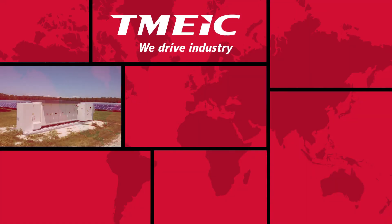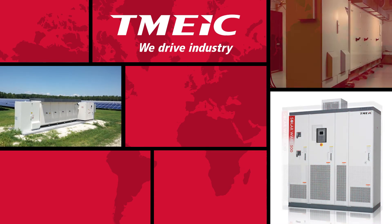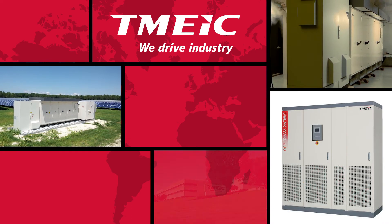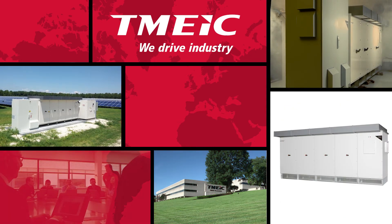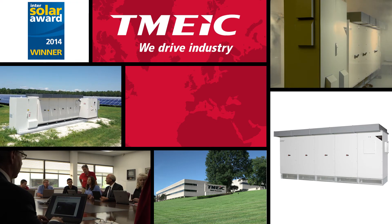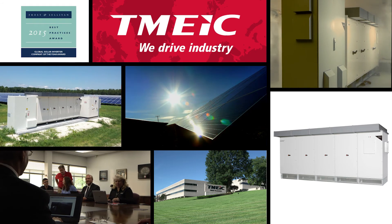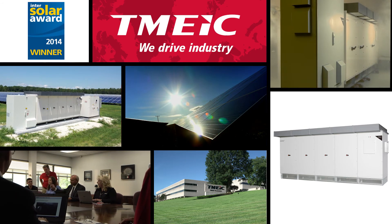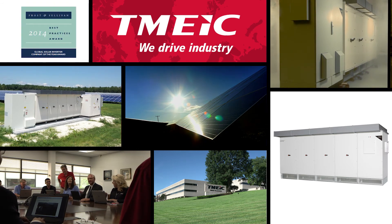Best-in-class product. A proven record of innovation. Investment in technology and engineering. Financial strength and world-class performance. A team unrivaled in the industry. Award-winning solutions that are bankable, reliable, and serviceable. It's how T-Mike has become the number one rated global manufacturer for inverters greater than 99 kilowatts.